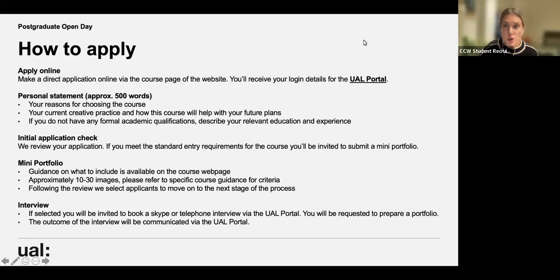To apply, you need to make a direct online application via the course page of the website. You'll then receive login details for your UAL portal, where everything happens. You'll need a personal statement that includes your reasons for choosing the course, your current creative practice, and how this course will help with your future plans. If you don't have formal academic qualifications, describe your relevant education and experience. After an initial application check, you'll upload a mini portfolio of approximately 10 to 30 images. Following review, selected applicants are invited to an online interview, and you'll be communicated with throughout via your UAL portal.